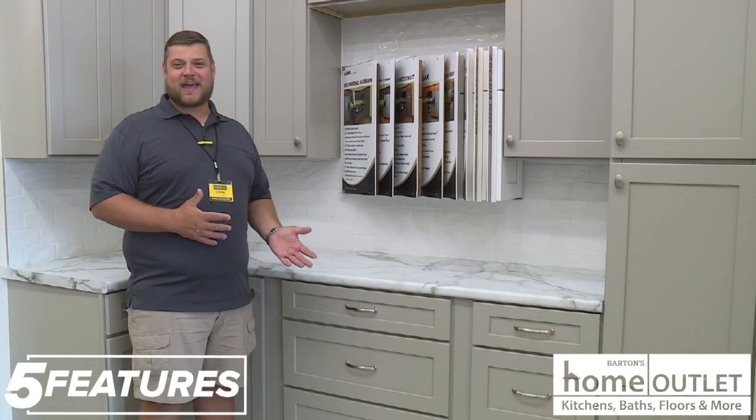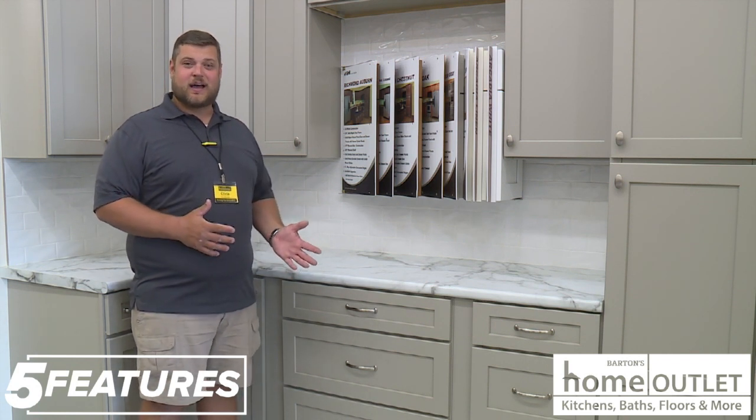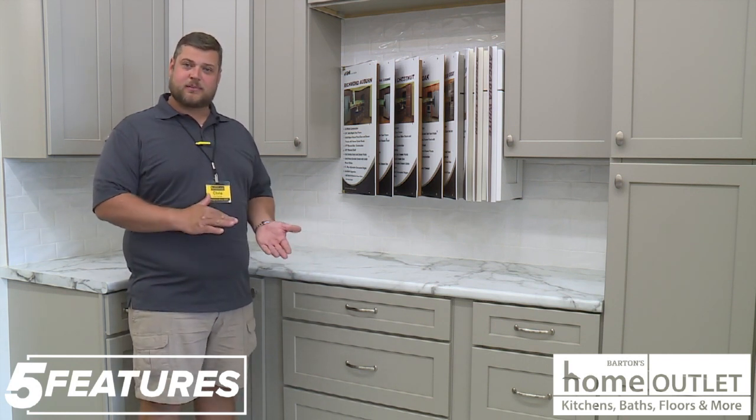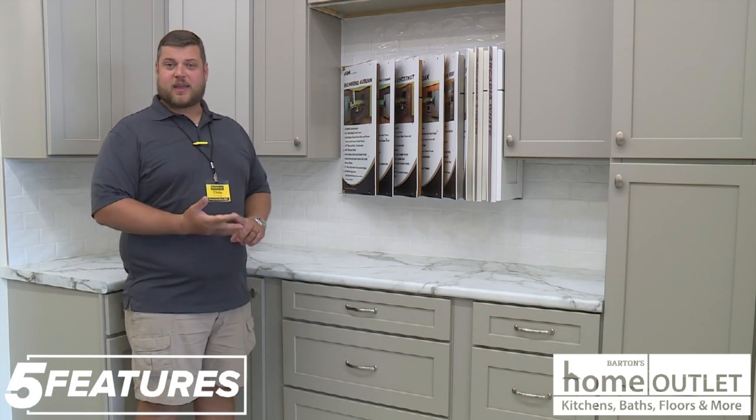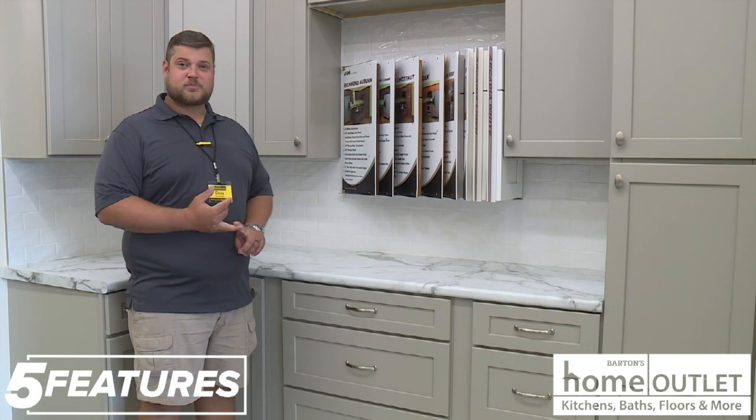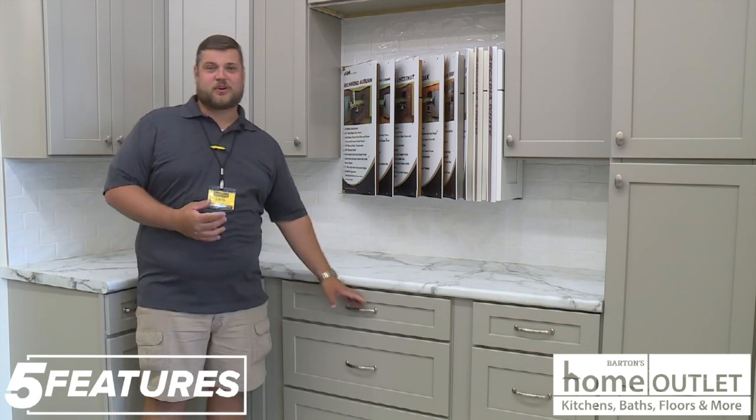This is our Stone Harbor grade cabinets, made by GHI. We do carry these in stock. They come unassembled — we can assemble it for you for an additional charge. They're a completely wood cabinet and they come with soft close features, which means that your kids won't be able to slam them on you.